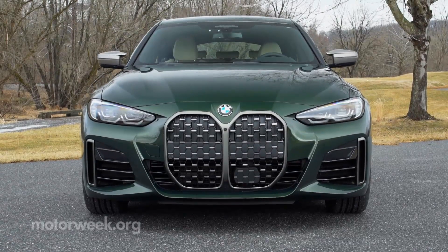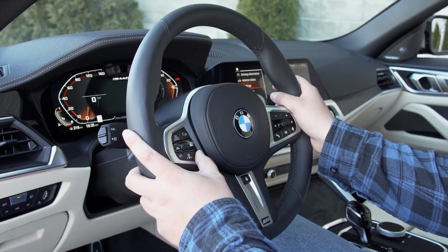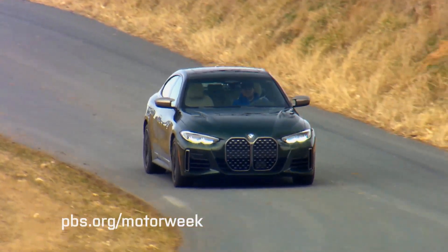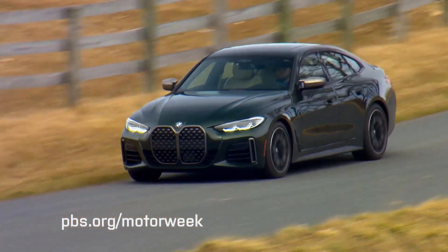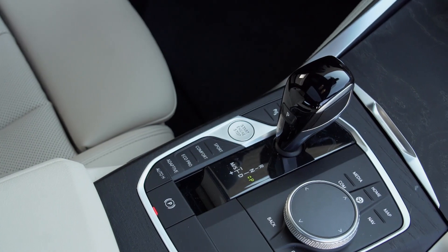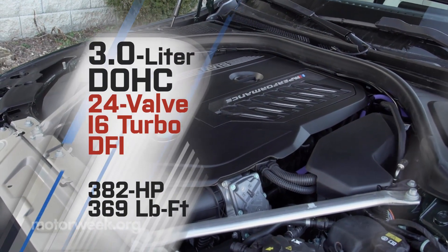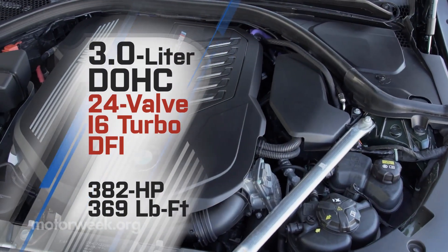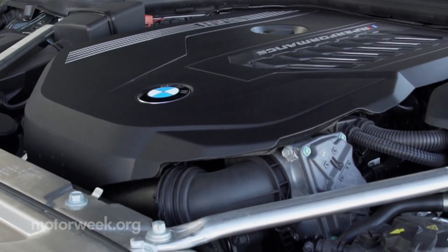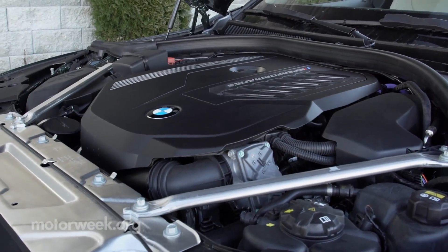The contradictory nature of the exterior styling carries over inside, as on the one hand it borders on tech overload, and then at the same time there are manual seats — most odd in a car at this price point. But such things have less importance once you start driving it. The M440i comes with xDrive all-wheel drive along with an 8-speed automatic transmission, while BMW's 3.0-liter inline-6 turbo provides the motivation with 382 horsepower and 369 pound-feet of torque, aided by a 48-volt mild hybrid system. A rear-drive 430i Grand Coupe is also available, powered by a 255-horsepower 2.0-liter inline-4.